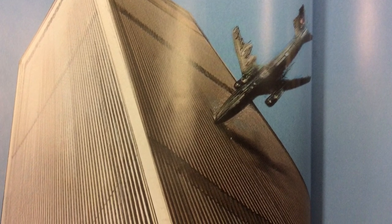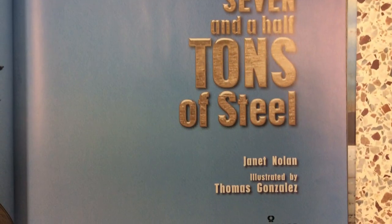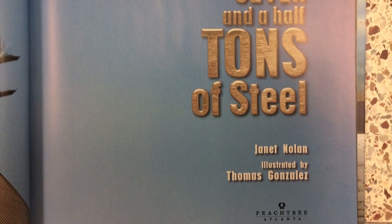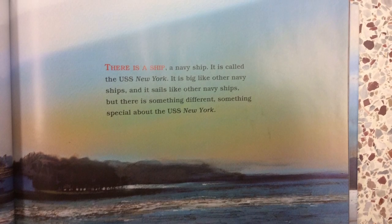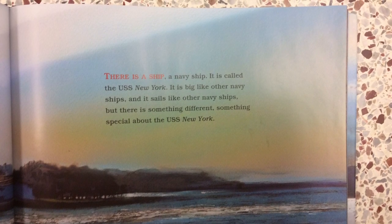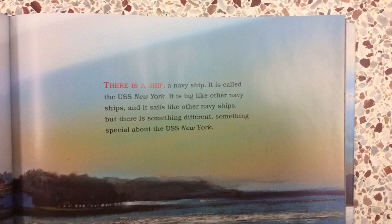Seven and a Half Tons of Steel by Janet Nolan, illustrated by Thomas Gonzalez. There's a ship, a Navy ship. It is called the USS New York. It is big like other Navy ships, and it sails like other Navy ships. But there is something different, something special about the USS New York.